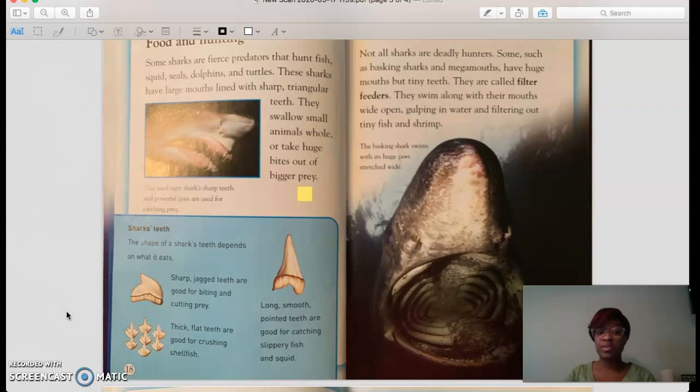'Thick, flat teeth are good for crushing shellfish.' So sharks with teeth that look like this, they eat a lot of shellfish — like crabs, mussels, oysters, shrimp. 'Long, smooth, pointed teeth are good for catching slippery fish and squid.' Wow. So these teeth are good for catching squid and slippery fish. These teeth usually grab a hold of slippery prey. Very interesting.